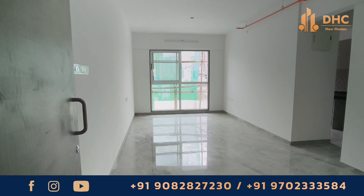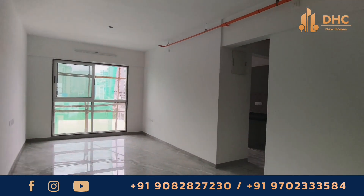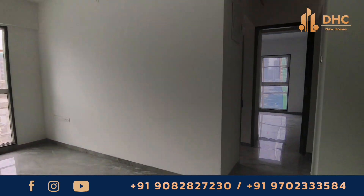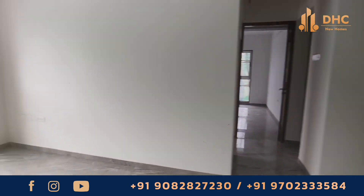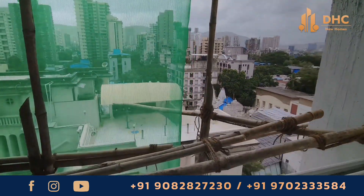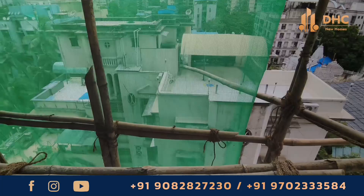Xavier Arcade is an under-construction project by Marathon Group, which will be ready for possession by December 2024. In this tour, we will cover the configuration this property provides, its amenities, and its massive location advantages. So make sure to stay with us till the end.